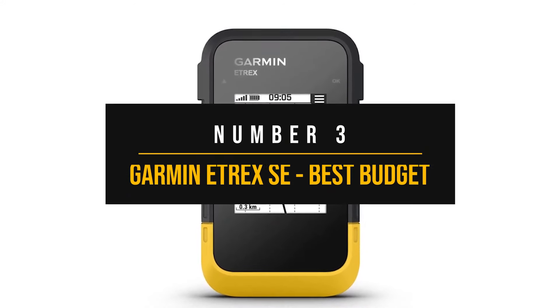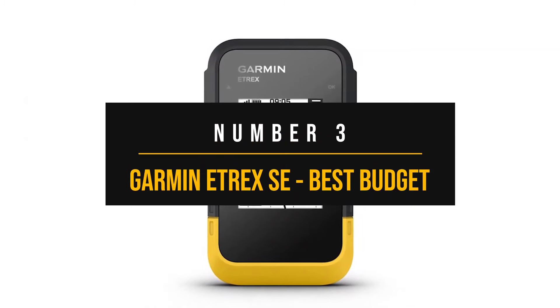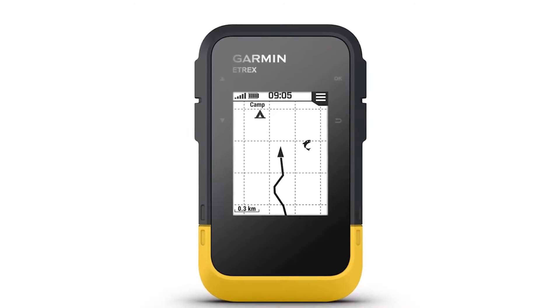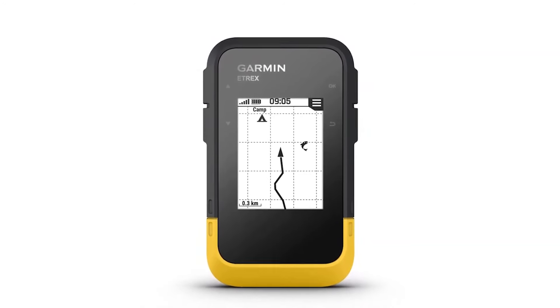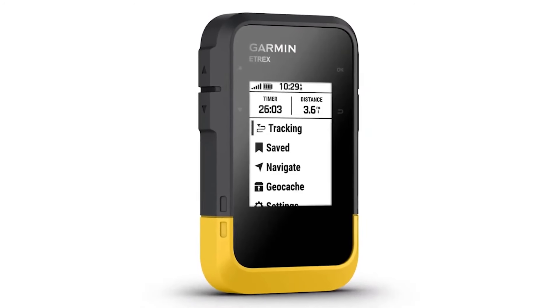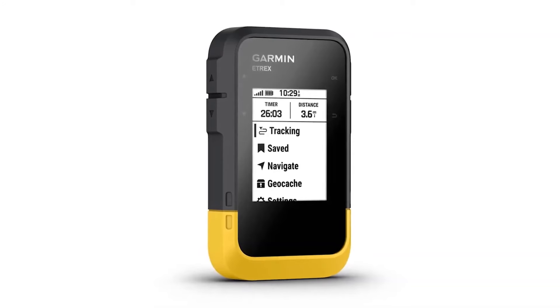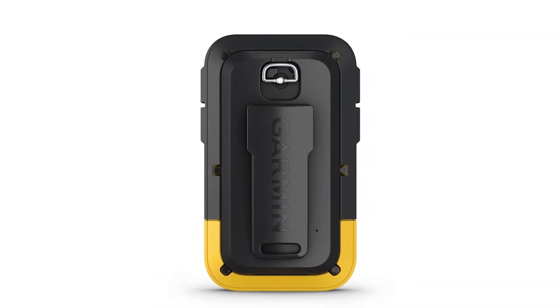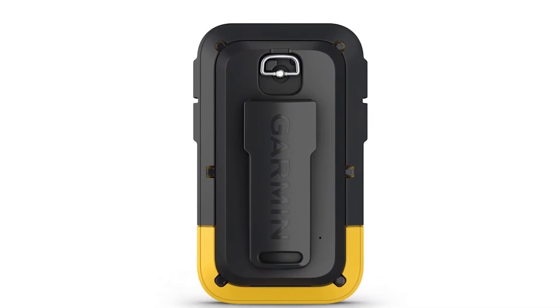Number 3: Garmin eTrex SE — Best Budget Handheld GPS Device. Launched a year ago, the Garmin eTrex SE takes a nice spot in the entry-level category of handheld GPS. While not the cheapest, this is one of the better-placed and more capable budget devices. The device is intended to stick with the essentials and do them well — there aren't many frills, but it's not an underpowered unit either, and one area where it shines is battery life.